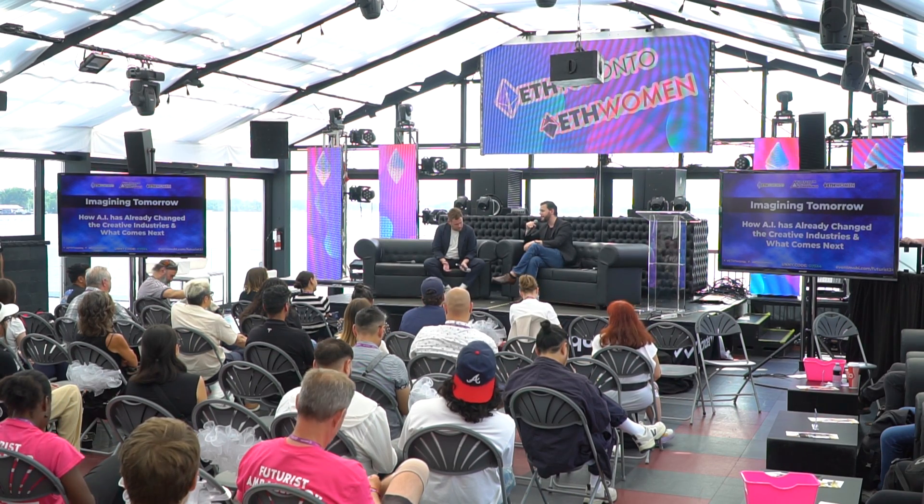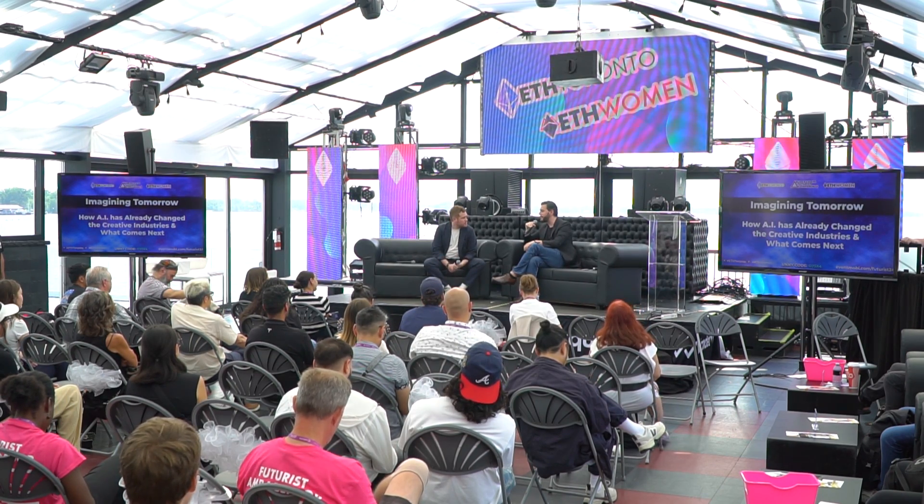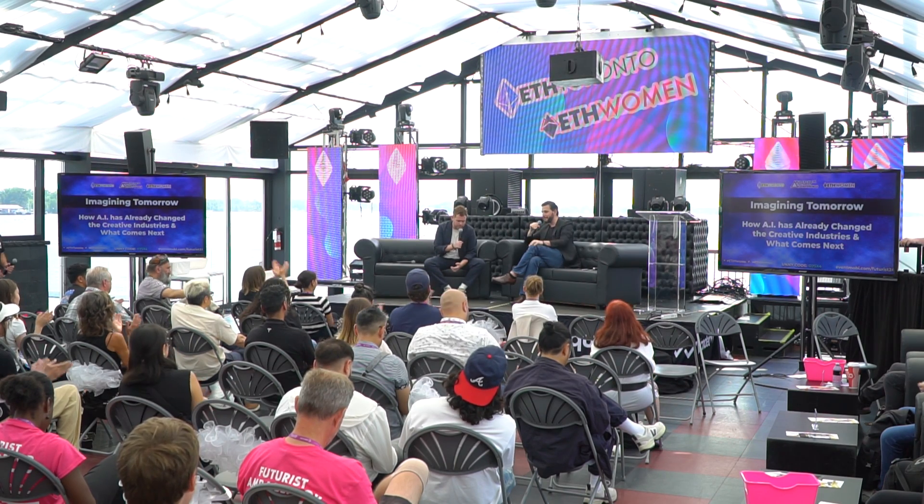We have one more question, but we are out of time — you can catch us afterwards. Walt, I could talk about AI with you all day. It's such a pleasure to have you here. Thank you so much for coming.